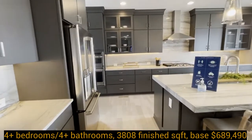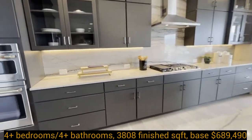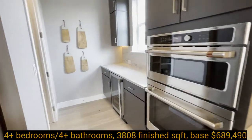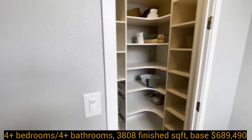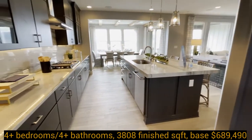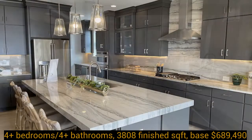The kitchen has GE Profile stainless steel gas appliances including a gas cooktop, wall hood, microwave, convection oven, and a dishwasher. The cabinetry includes 42 inch upper cabinets and the lower cabinets have roll-outs and soft-close doors. It also features quartz counters with full tile backsplash.